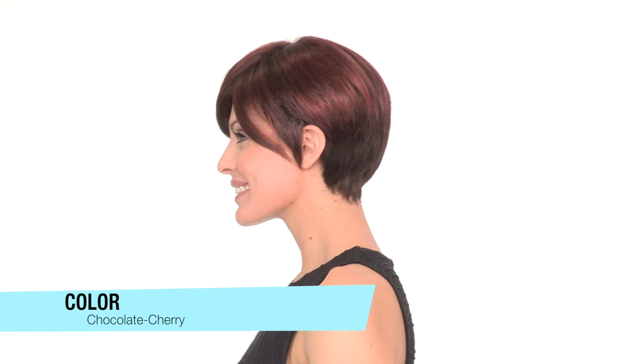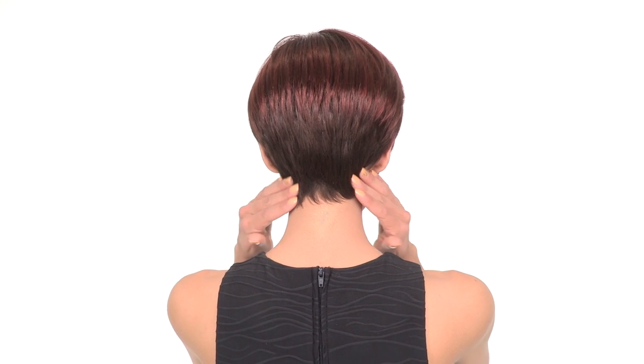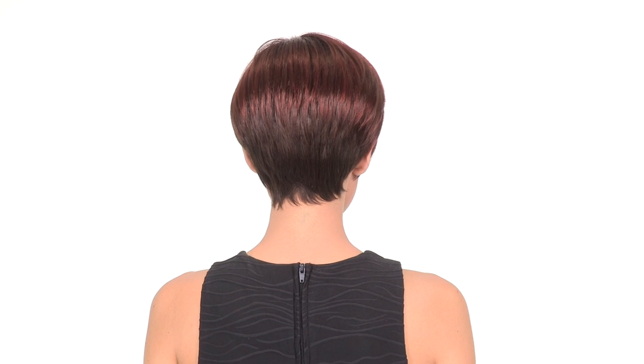The color shown here is called Chocolate Cherry and it's a medium brown with some cherry red highlights throughout. It also has a tapered neckline that's short and wispy. The layering on the top is perfectly blended and flows towards the neckline.